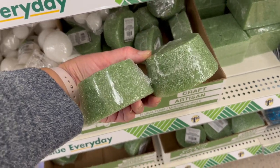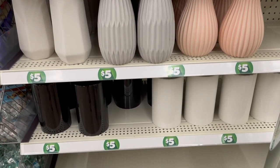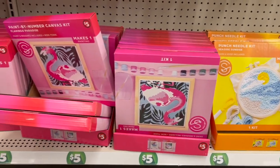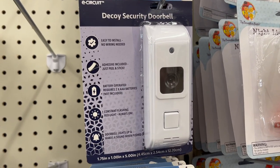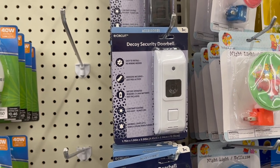Then we headed into the craft section to get some items I definitely needed. These vases were really pretty, these five dollar crafts looked really cute, and this flamingo one caught Aubrey's eye. I was surprised to see this decoy security doorbell — I don't know how many of these would actually sell, but it's a very interesting product.